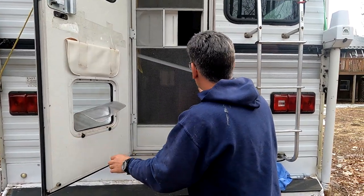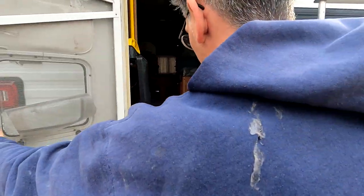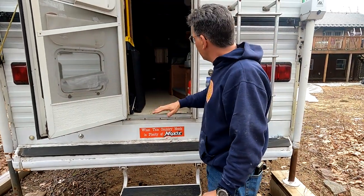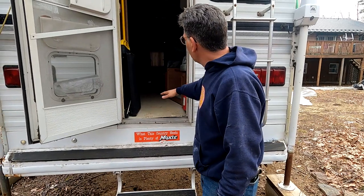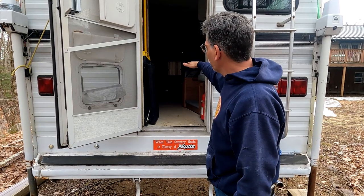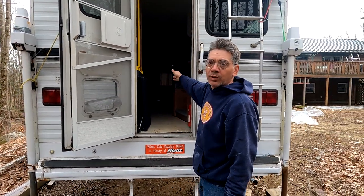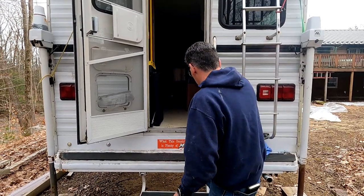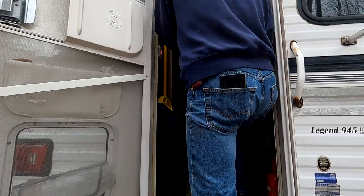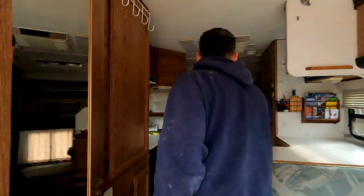We didn't do the fridge yet. The new ones raise up higher for the slide-outs so they have all this basement space underneath, which makes it harder to see out your back window. This one sits down lower. If you had a truck with an opening window, you could easily get in and out of the camper through the cab. We forgot to show the window — it's a nice opening window and you can see right through it.